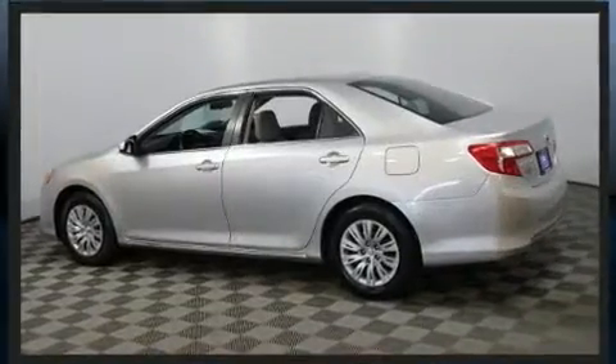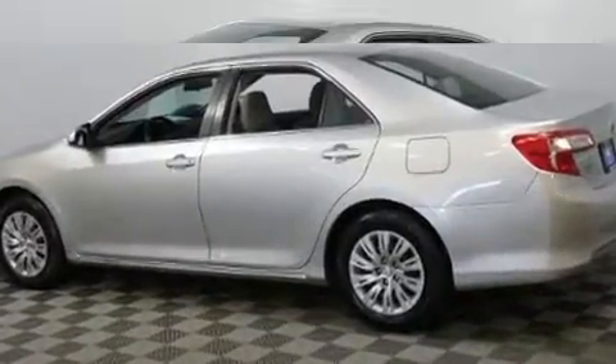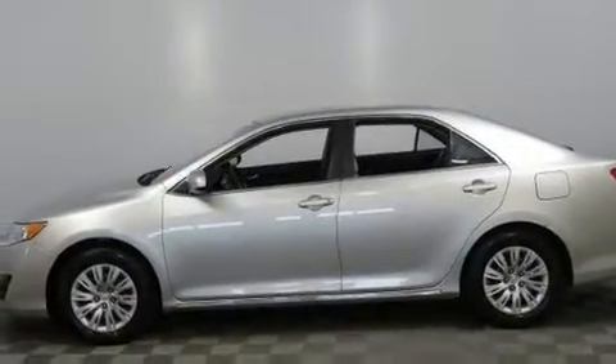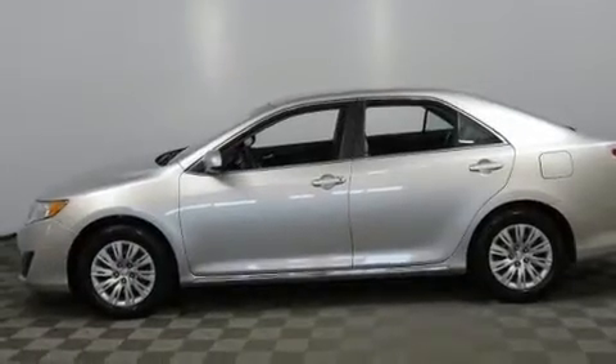Top features include a split folding rear seat, a tachometer, air conditioning, and much more. Premium sound drives six speakers, providing you and your passengers a sensational audio experience.